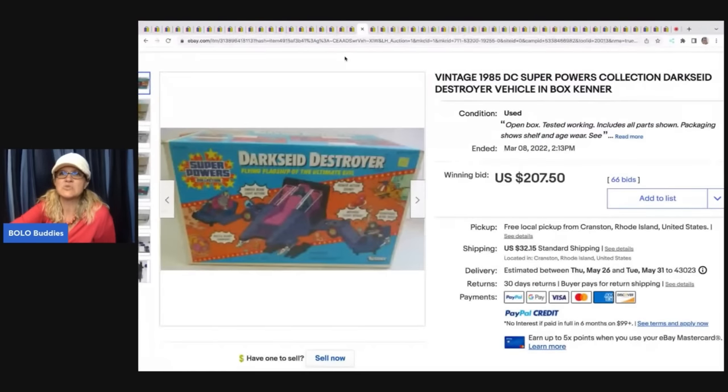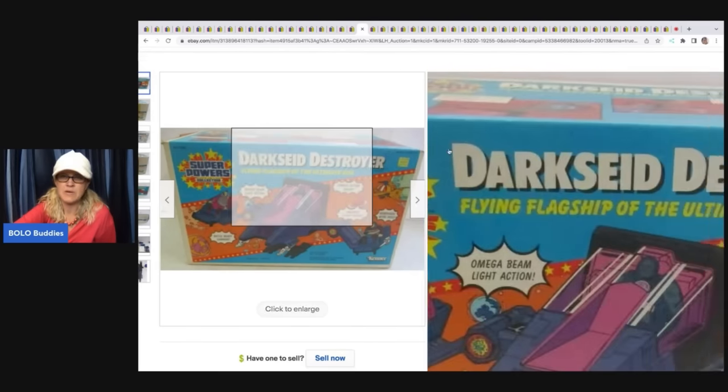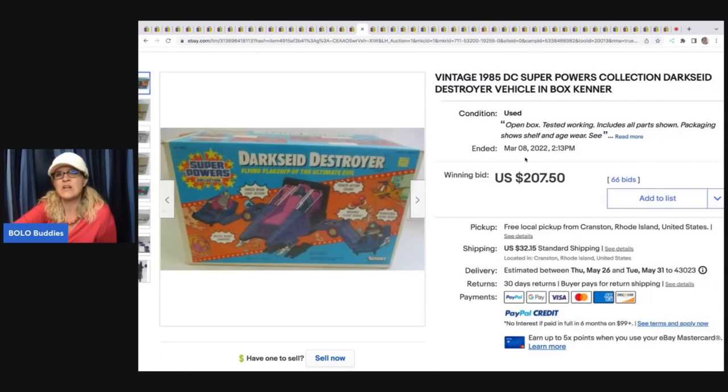Dark Seed superpowers collection — I thought that was a typo but that's actually how it's spelled. No clue what this is. So for $207.50 plus shipping, looks like it's new old stock. Pretty cool.